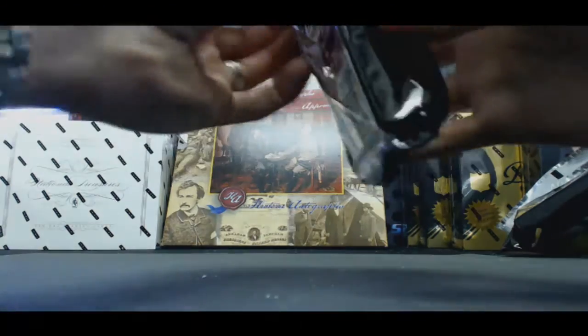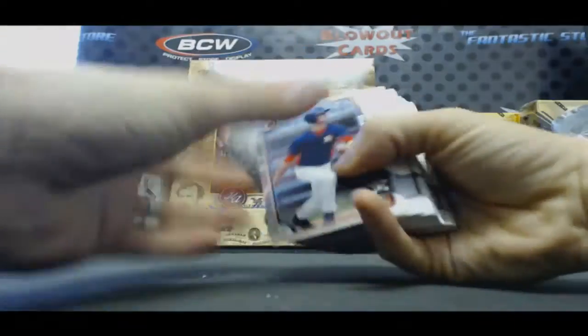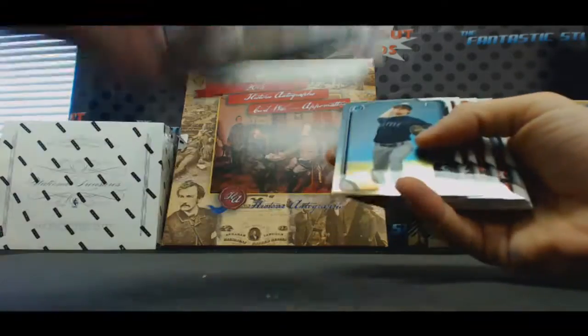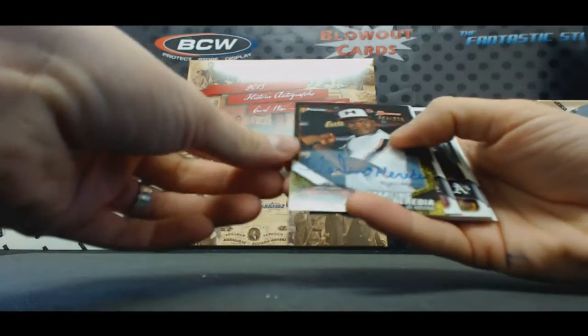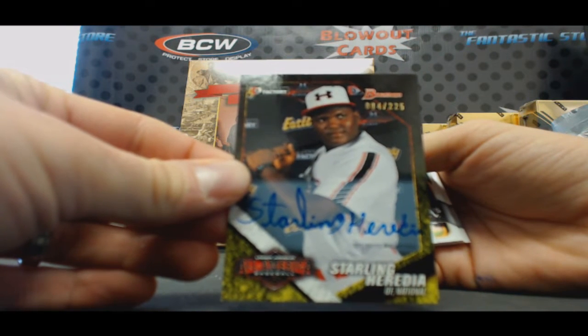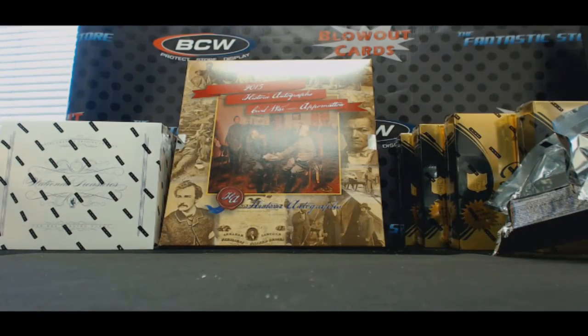All right, and our final pack. Kyle Tucker Blue, Donnie Deweese, Gialito, and we got a Bowman All-American Autograph — Starling Heredia, that's cool. Very nice. Thought it might be one stuck to it, but all right, buddy, very nice box. I appreciate it, I will get it packed up and out ASAP. Okay, thanks for having me. Bye-bye.